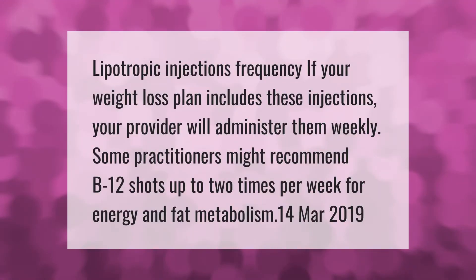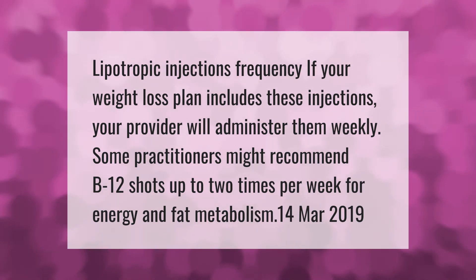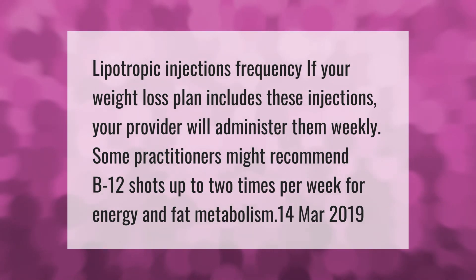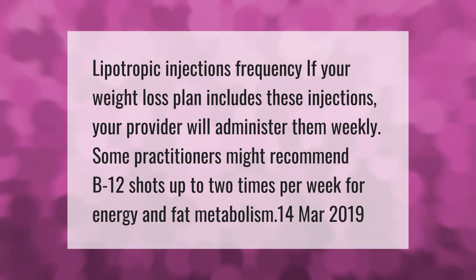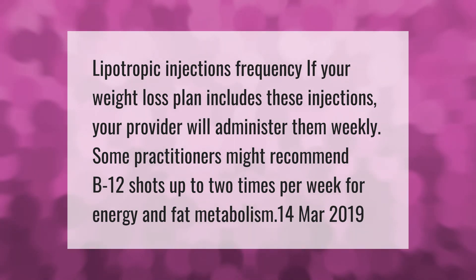Lipotropic injections frequency: if your weight loss plan includes these injections, your provider will administer them weekly. Some practitioners might recommend B12 shots up to two times per week for energy and fat metabolism.